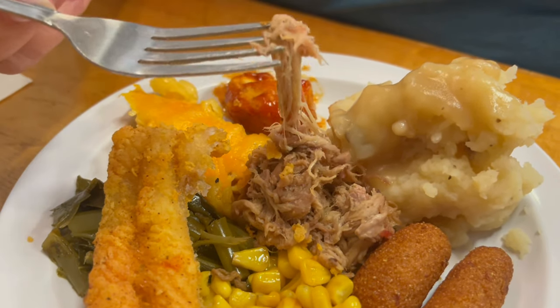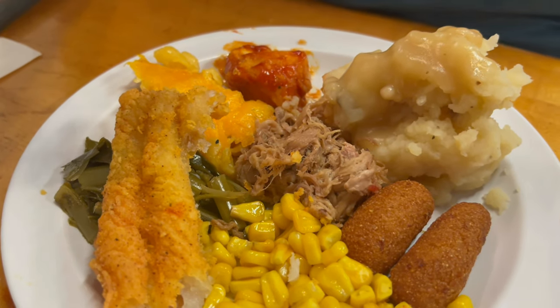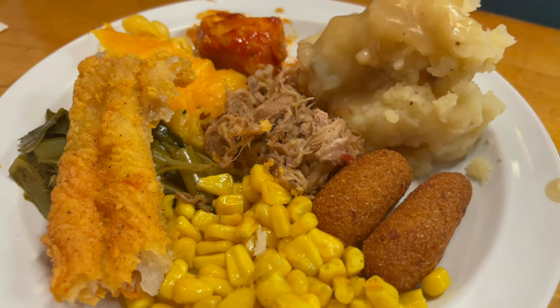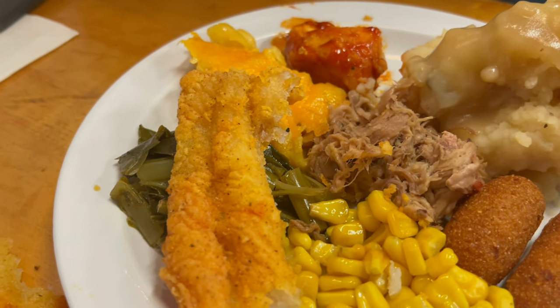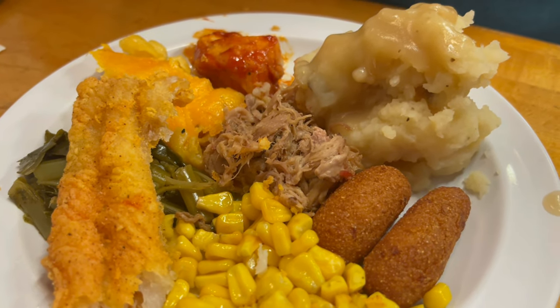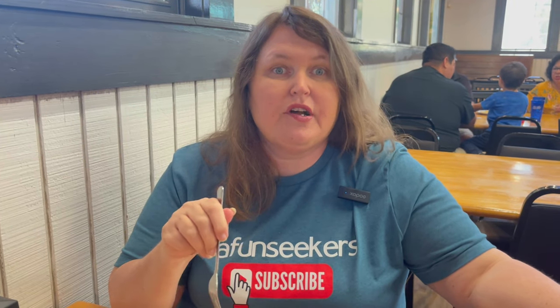I haven't tried the barbecue yet, so let me try that. I'll try it before I put any sauce on it, and then later I'll do some with the sauces. I see you got some corn, some hush puppies, even got some of those greens too — got some collards. What did you think of the barbecue? I like the barbecue. And in a little bit I'll show you the different sauces they have here. But so far everything I've had is just good home cooking.